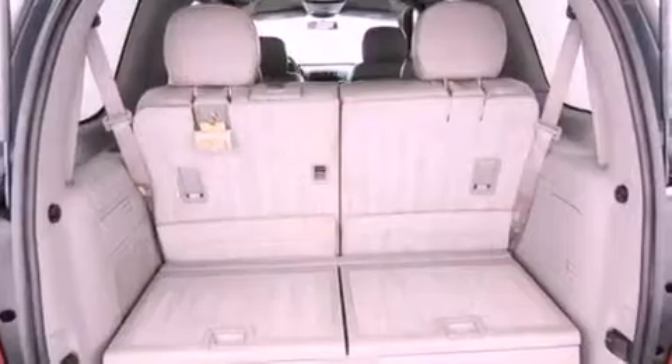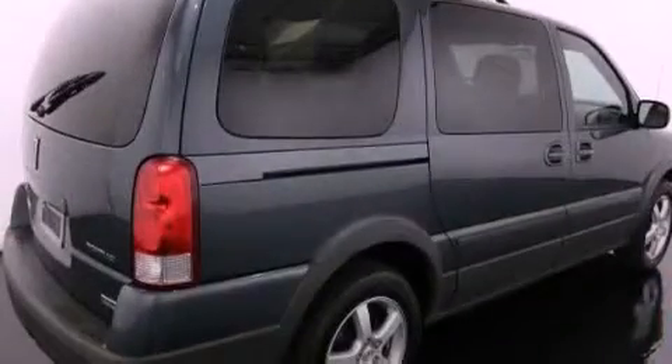An anti-lock braking system, latch-ready child seat anchors, rear audio controls, and an auxiliary power outlet.